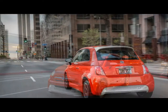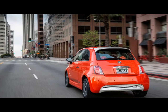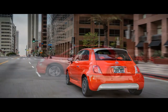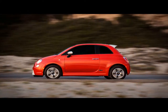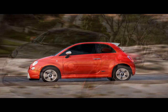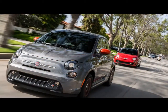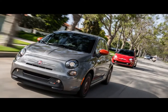2017 Fiat 500e Overview. The Fiat 500e is the black sheep of the Fiat Chrysler Automobiles family. Built to appease the state of California and its zero-emission mandates, the 500e electric car has been a thorn in FCA CEO Sergio Marchionne's side. He famously told attendees at a 2014 conference: 'I hope you don't buy the 500e, because every time I sell one it costs me $14,000.'